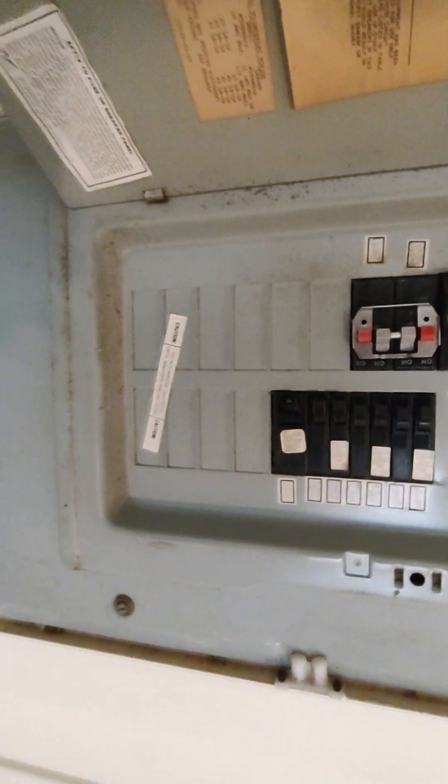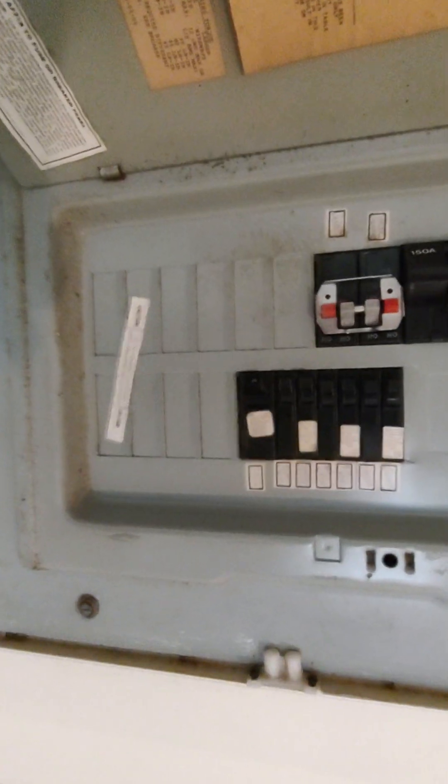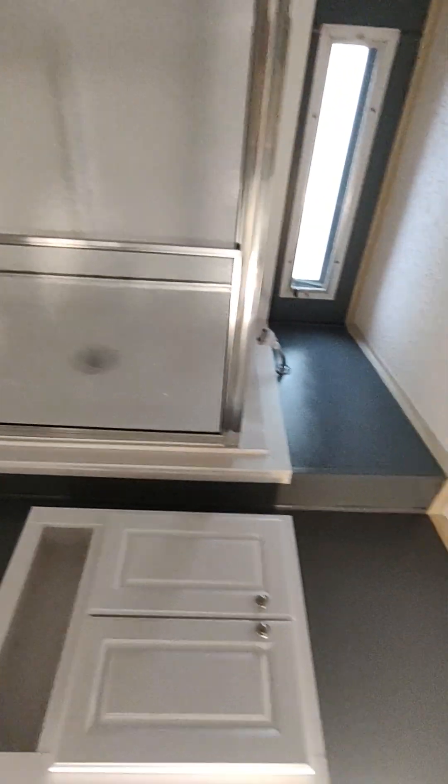That's the other closet. I know the water's off. Dining room, here. And the other bathroom.